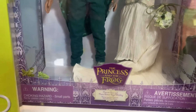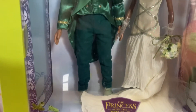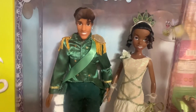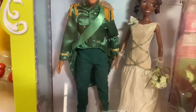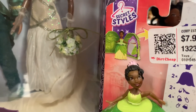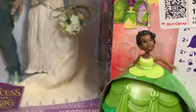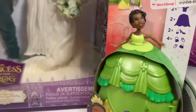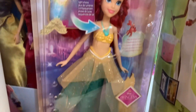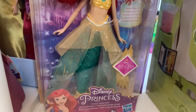And then we have the wedding set — that's Prince Naveen and Tiana, and it's worth about $125, the average price on eBay right now. Then we have this little Secret Styles mini doll of Tiana, worth about $10. And then we have this random Ariel Little Mermaid light-up doll in the corner, and she's worth $25.